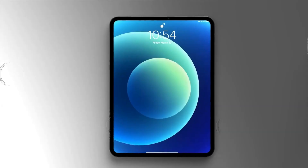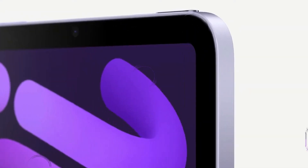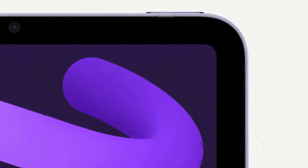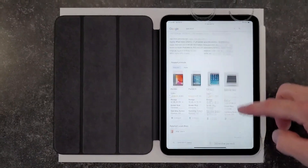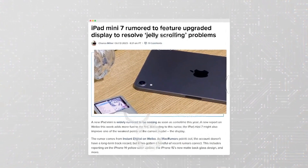The iPad mini 7 could ship with one of Apple's latest A-series chips. Given that the last iPad mini featured the A-15 chip shortly after its release in iPhones, the iPad mini 7 might feature the A-17 Pro, which is currently used in the iPhone 15 Pro models.